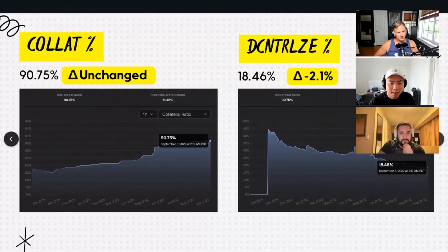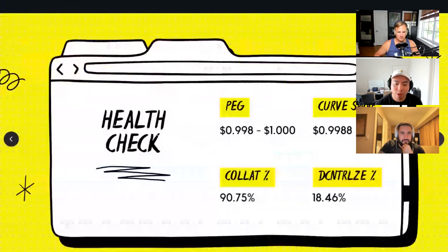Moving on to a quick summary slide. For the health check: our peg was from $0.998 to $1, Curve swap at 0.9988, collateralization ratio at 90.75%, and decentralization ratio at 18.46%.